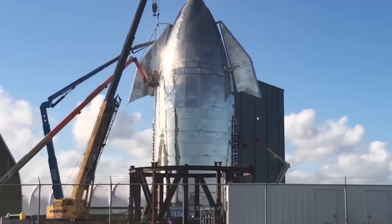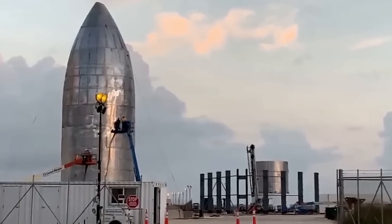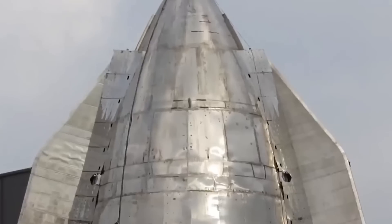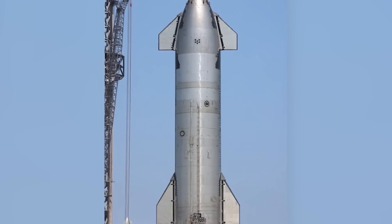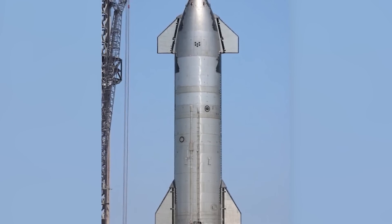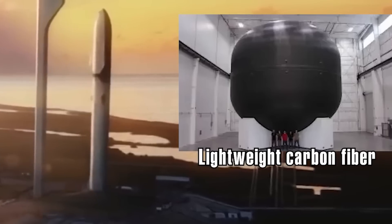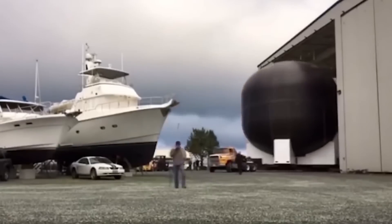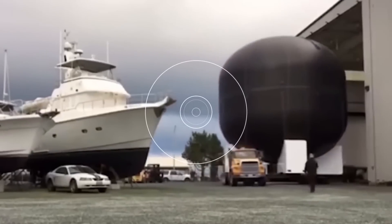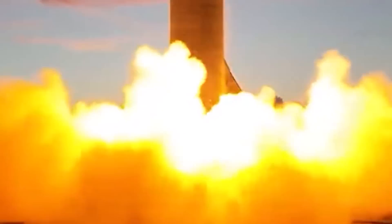If you've been tracking Starship's journey from the outset, you'd recall that the initial Starship prototypes were notably rugged and lacked refinement. During the initial phases of the Starship project, SpaceX conceived a spacecraft crafted from lightweight carbon fiber. The potential of utilizing carbon fiber, known for its remarkable strength-to-weight ratio, seemed to usher in a promising era for the Starship.